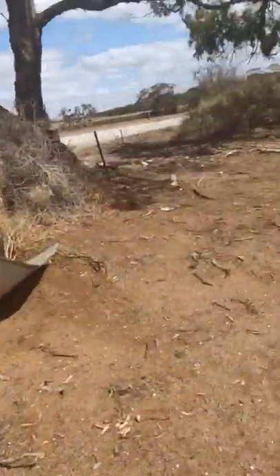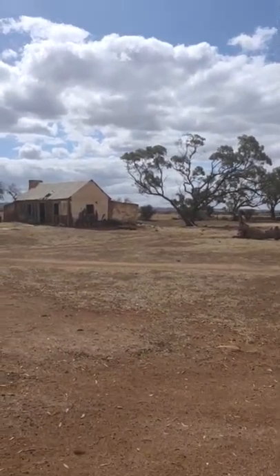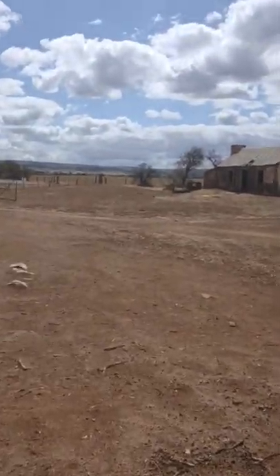Yeah, it's pretty cool. It's a good-looking house. I love these old cottages.